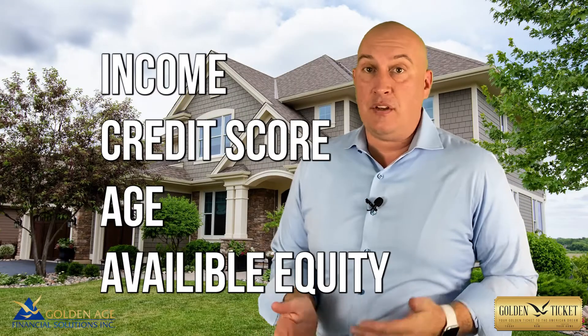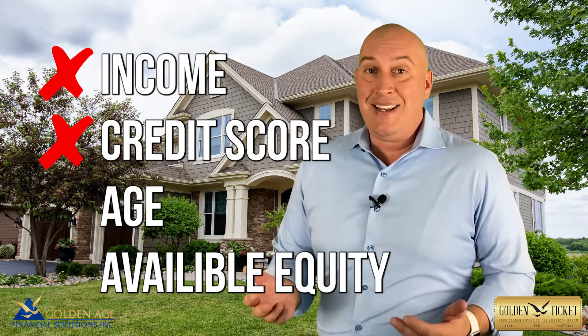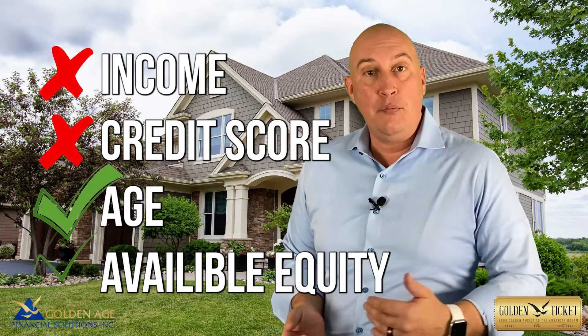It's not based on things like your income or your credit scores. Instead, it's based on your age and your available equity.